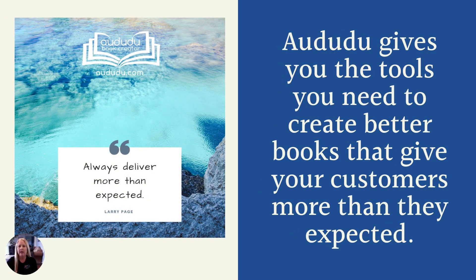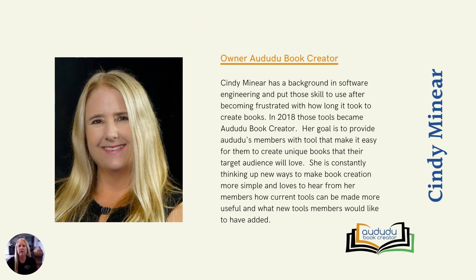The entrepreneur Larry Page once said, always deliver more than expected. At Adudu Book Creator, our goal is to give you tools to create books that exceed your customers' expectations. Like many of you, I came to the KDP world from the print-on-demand world, but my background in software engineering allowed me to create tools to make creating books faster and easier. I've turned these tools into Adudu Book Creator so you too can create unique books people will want to buy. I'm constantly adding new tools and upgrading the ones that we have, and I love to hear our pro members' ideas for making the site better.